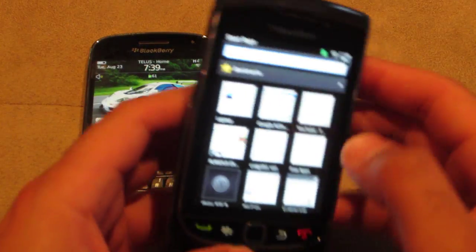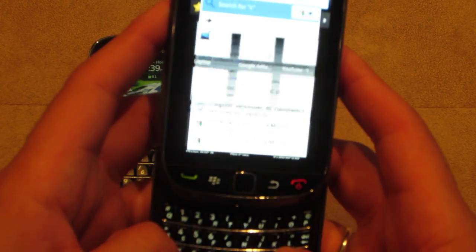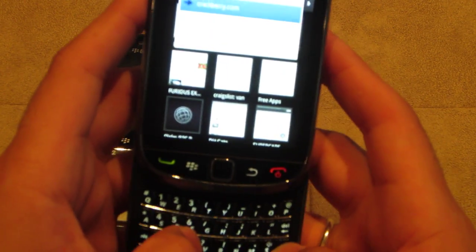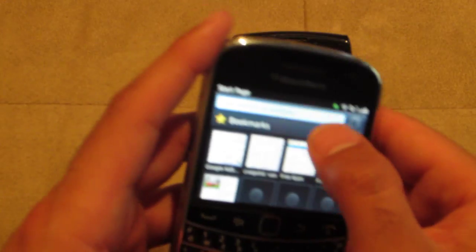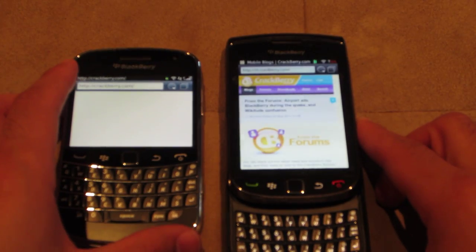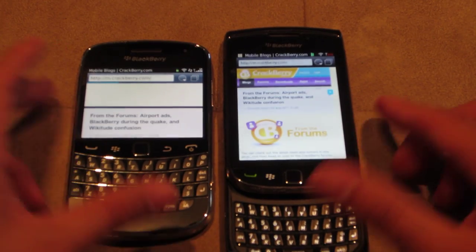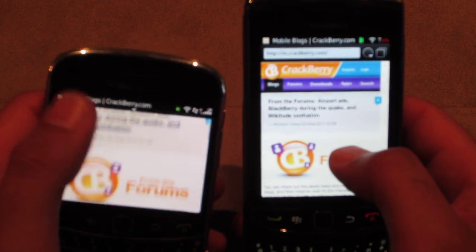I'm going to go to a popular site that a lot of BlackBerry fans use — CrackBerry.com. Both these phones right now are running on my same Wi-Fi network, so I'll just show you browser-wise.